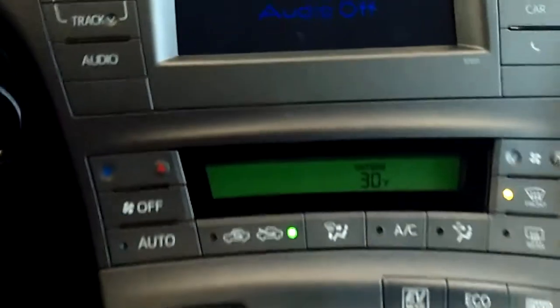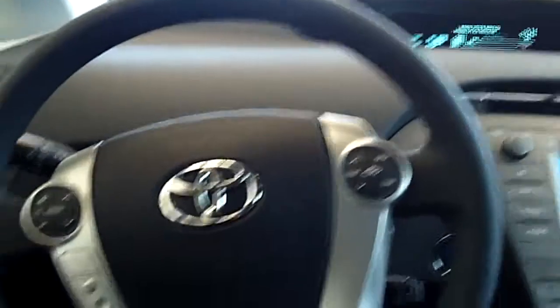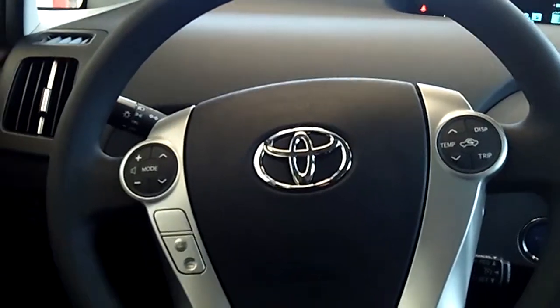There are some cup holders and storage here. It has power locks and windows. Very nice car. This also displays some information as well, and you have all your controls on your steering wheel, which makes it a safe driving experience.